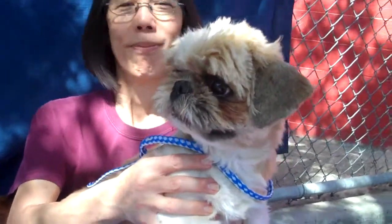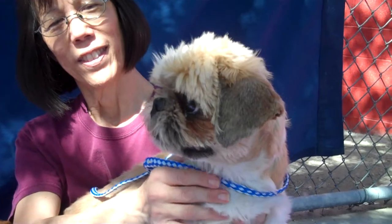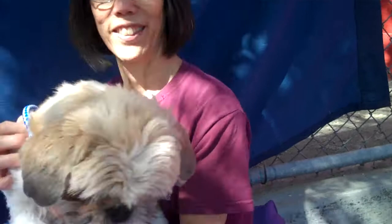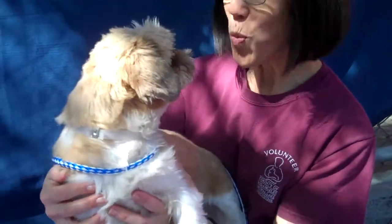She's great with people. We were actually sitting here with her and a pit bull came out that had gotten off leash and ran up to her. She was not affected at all. The pit bull was great, she was great. So she gets along well with other dogs.